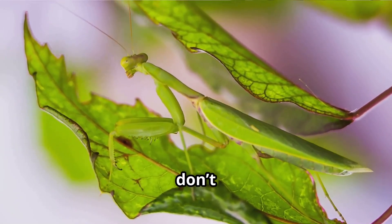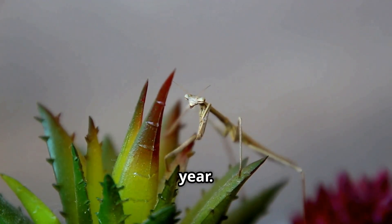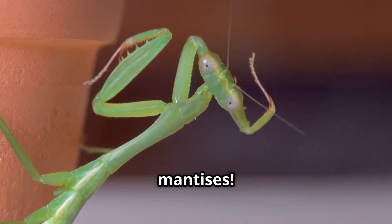Did you know that praying mantises don't live very long? Most only live about six months to one year. They start out as tiny babies, then shed their skin many times as they grow into full-sized mantises.